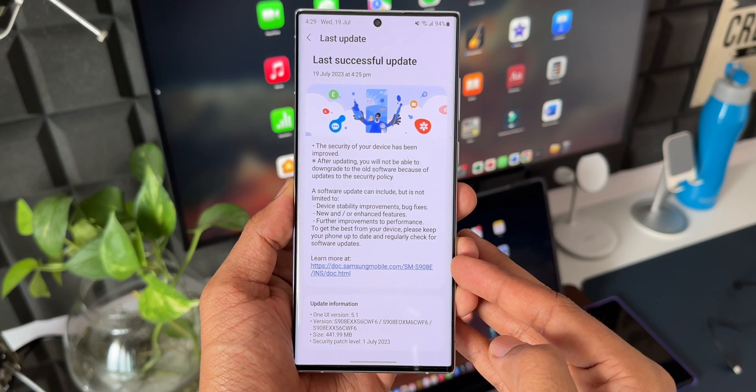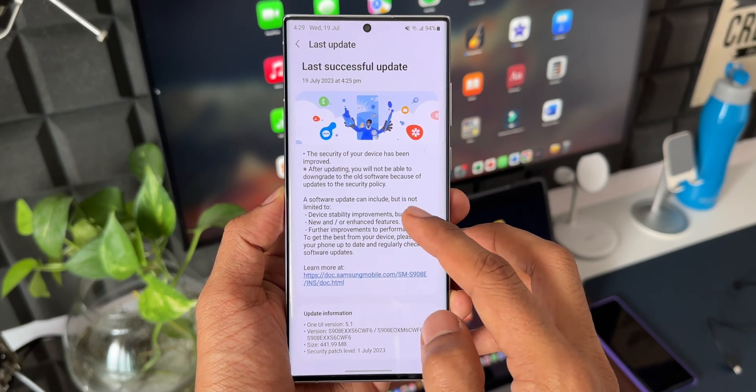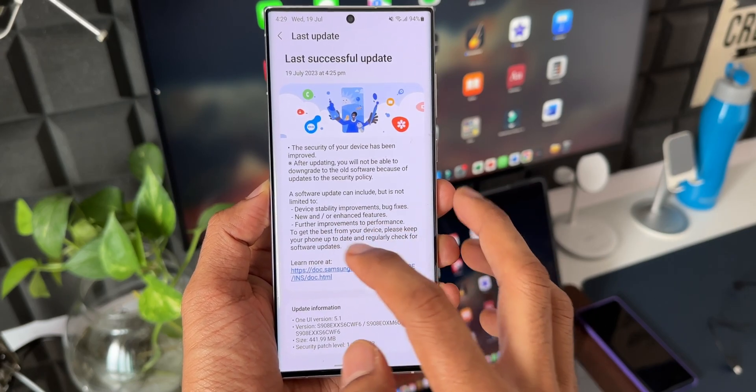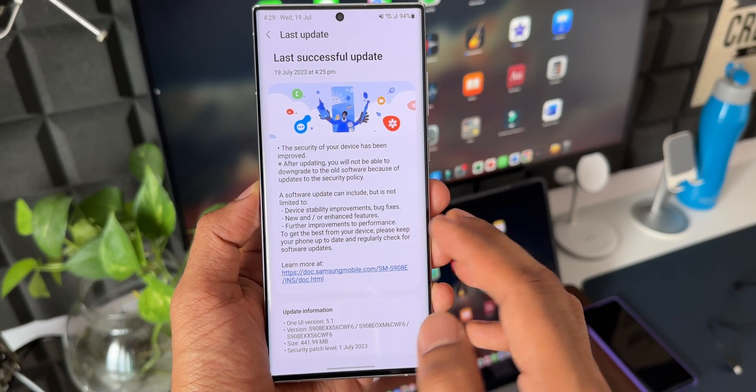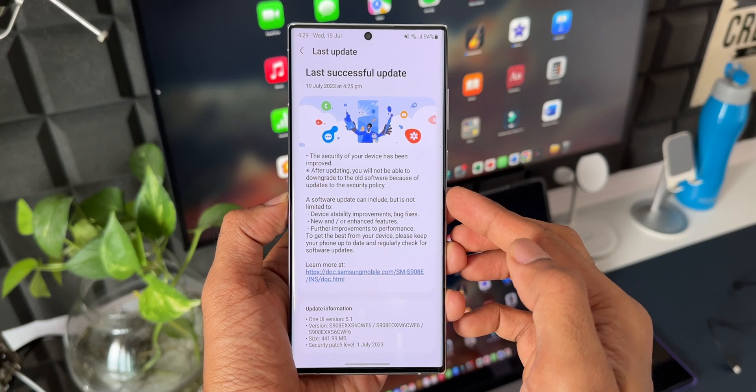In the changelog, you don't see any new changes. It just says after updating you will not be able to downgrade to the old software because of updates to the security policy. A software update can include but is not limited to device stability improvements, bug fixes, new and/or enhanced features, and improvements to performance — this is the standard boilerplate we usually get.